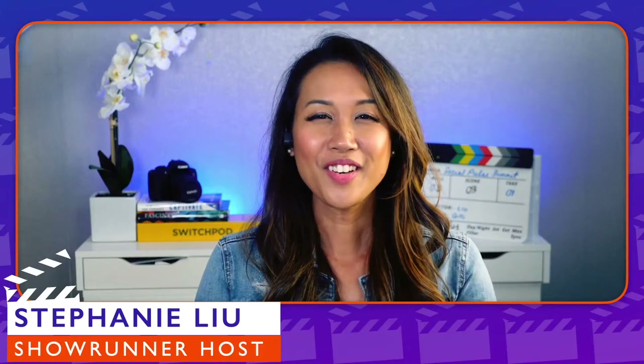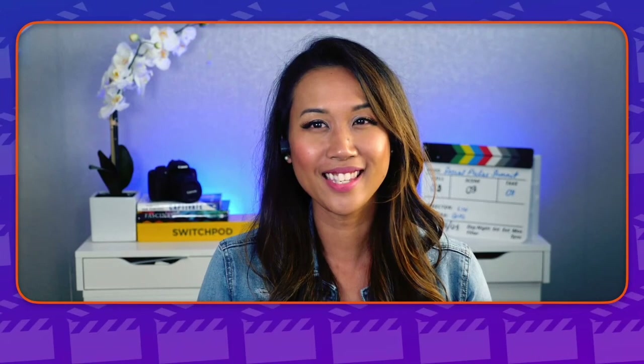Hey, what's up everyone? It's Stephanie Liu and welcome to another episode of Showrunners Seekers from the Set. We are back, and it's going to be so fun because every new episode that we put out there is absolutely amazing.